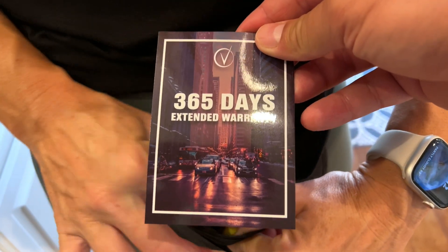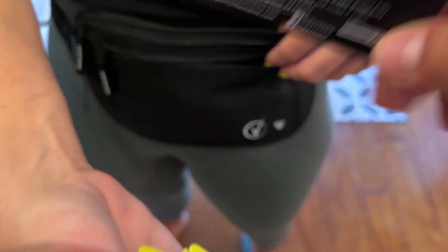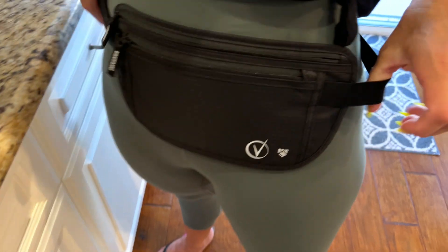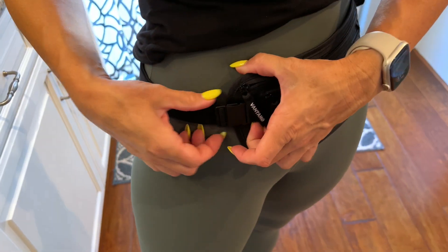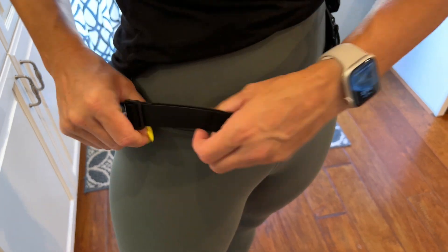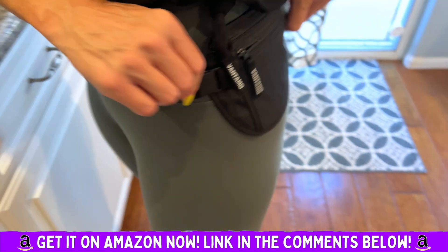It comes with a 365-day extended warranty, and a cute little instruction card that tells you all about it. It's flexible — my wife is trying it on right now. I like all the different pockets and the thinness of it. You can adjust the size.